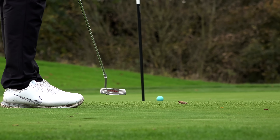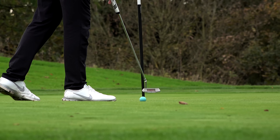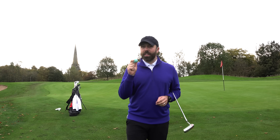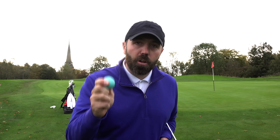It sounds absolutely awful and feels like a brick. So the technology of this golf ball is showing a level of promise, however I've got some concerns about the actual golf ball itself.